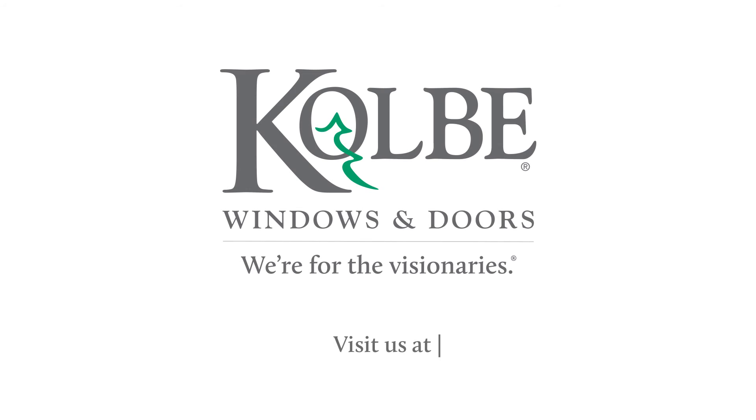For more information about multi-slide door options and configurations, visit our website at colbywindows.com.